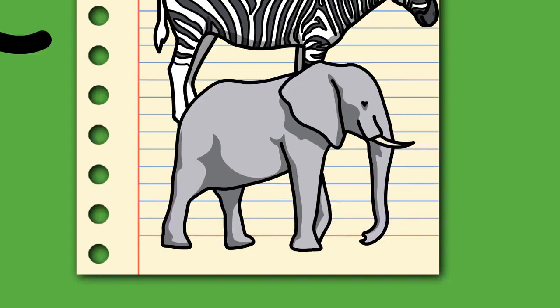Three species of living elephants are recognized: the African bush elephant (Loxodonta africana), the forest elephant (Loxodonta cyclotis), and the Asian elephant (Elephas maximus). African elephants were traditionally considered a single species, but molecular studies have affirmed their status as separate species. Mammoths (Mammuthus) are nested within living elephants, as they are more closely related to Asian elephants than to African elephants.